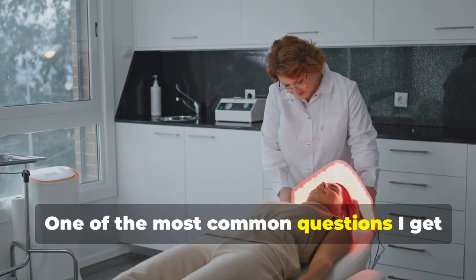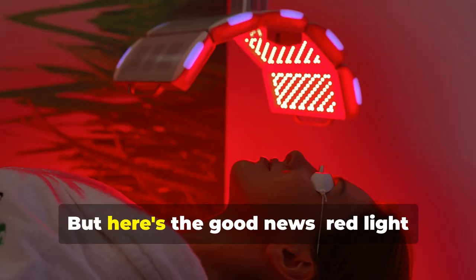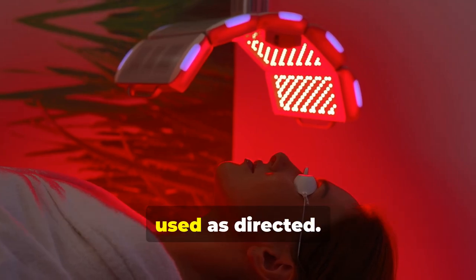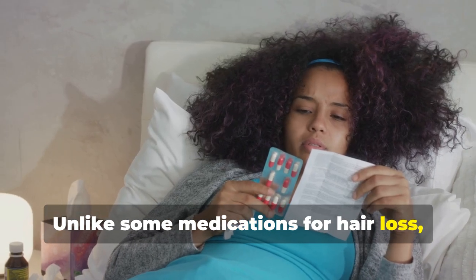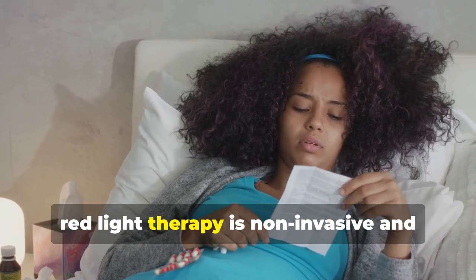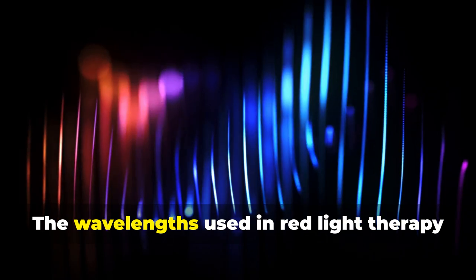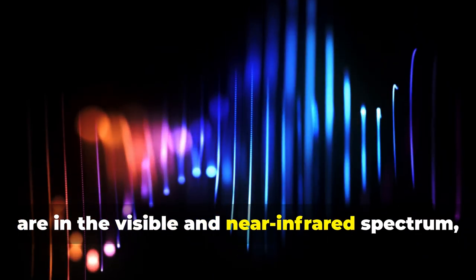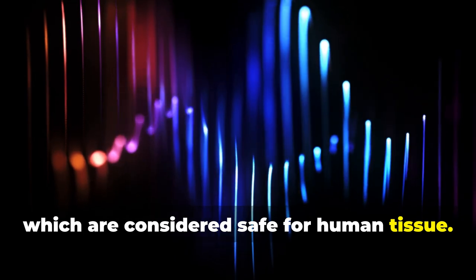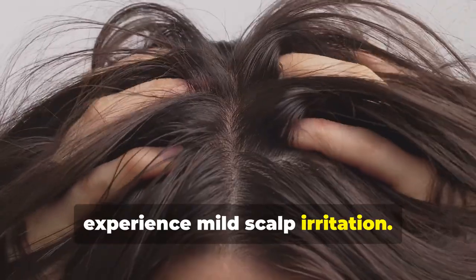One of the most common questions about red light therapy is about its safety. Red light therapy is generally considered safe when used as directed. Unlike some medications for hair loss, which can come with a long list of potential side effects, red light therapy is non-invasive and doesn't carry the same risks. The wavelengths used are in the visible and near-infrared spectrum, which are considered safe for human tissue. While generally safe, a small percentage of people might experience mild scalp irritation.